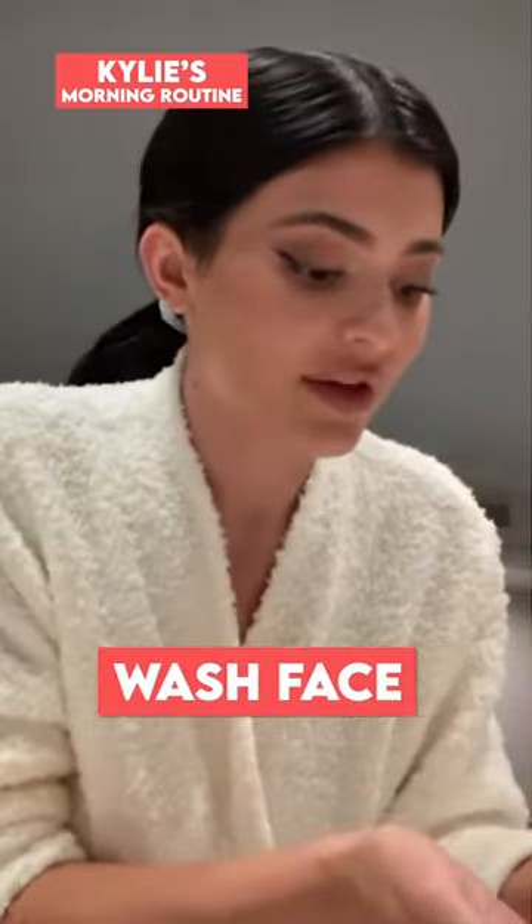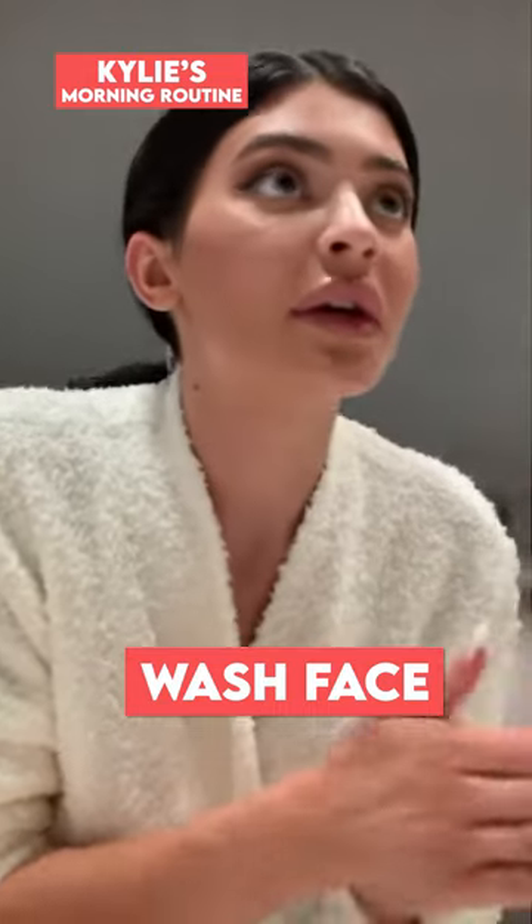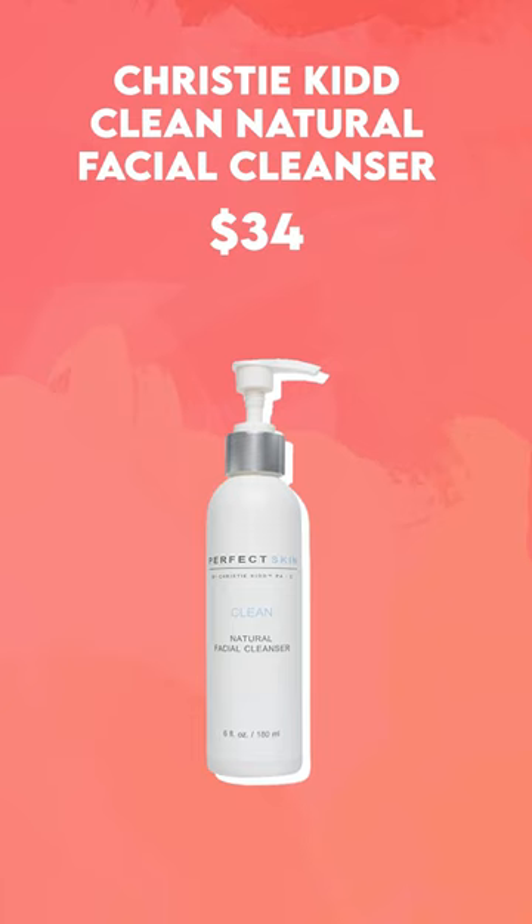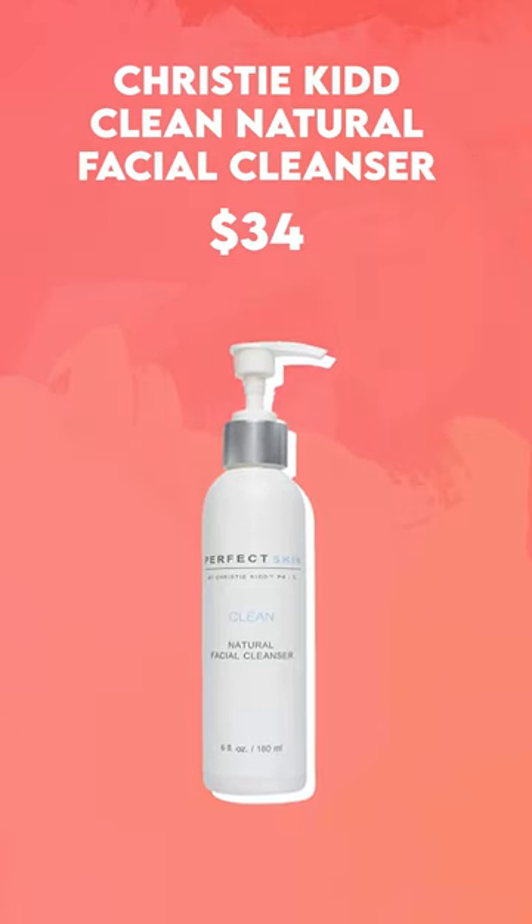Starting off bright and early, just like Kylie does in the mornings, we always gotta remember to wash our face. Kylie loves using Christy Kidd Clean Natural Facial Cleanser for just $34.